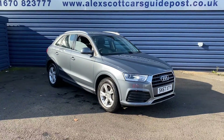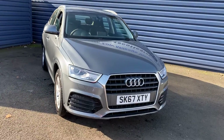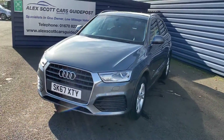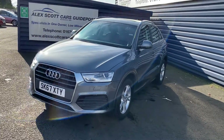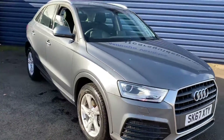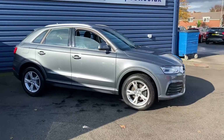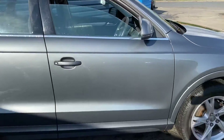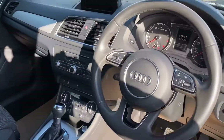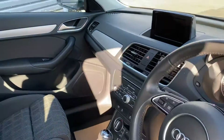Welcome to Alice Scott Cars Guideposts. We're just taking into stock the 67 plate Audi Q3 — one owner from new, full Audi service history. It's just literally landed so it hasn't been cleaned or prepped at all, just had a quick wash off. It's a one owner, full main dealer service history car, so it's in really good condition. It's got the S-Tronic gearbox and only 16,000 miles.